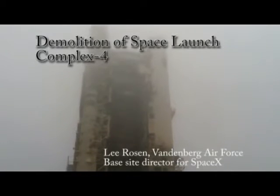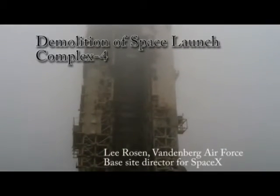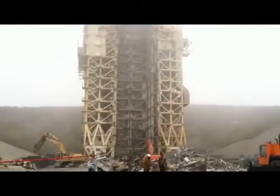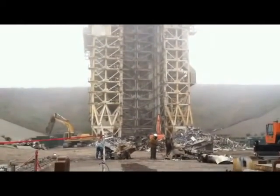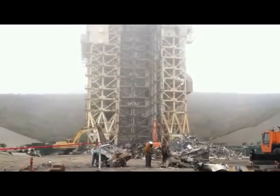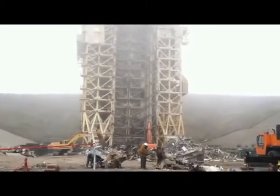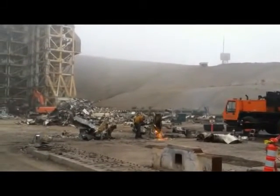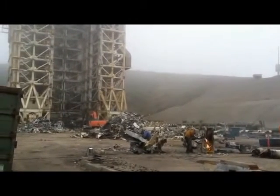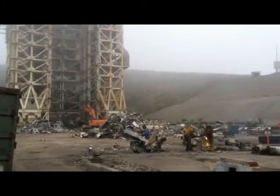We're out here at Space Launch Complex 4 East, the home of SpaceX's Falcon 9 and Falcon Heavy. We're here witnessing some of the demolition of the Umbilical Tower and the Mobile Service Tower from the old Titan IV days. All of this infrastructure is going to be demolished here over the next few months as we make way for the new launch pad for the Falcon 9 and the Falcon Heavy.